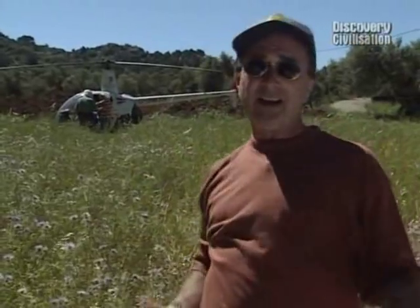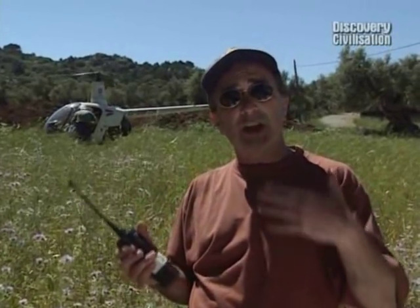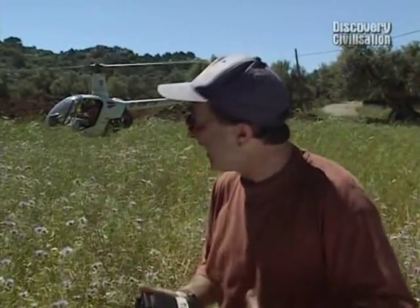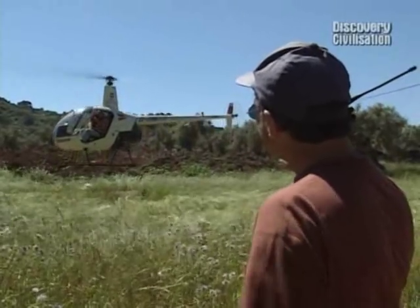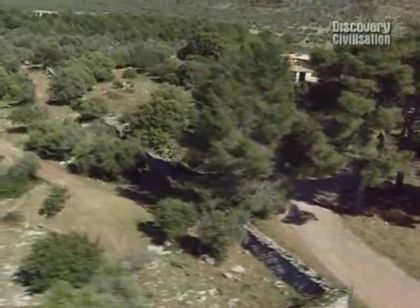One of the aspects of Time Team that archaeologists find most useful is the big aerial shots showing how their site fits into the geography of the area. But the only helicopter we've been able to find in Majorca is very small — there's no room for two people plus the pilot. So chief archaeologist Mick is the only one going up, and he'll relay what he can see to us below. Are you ready to go, Mick? Good luck, have a good flight.